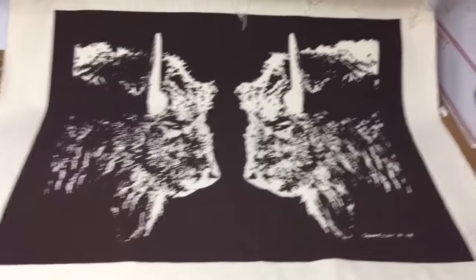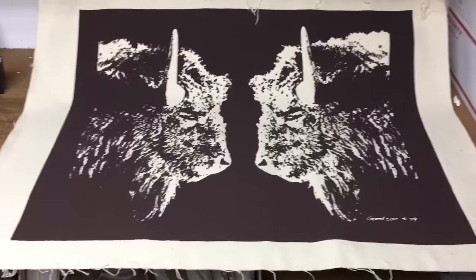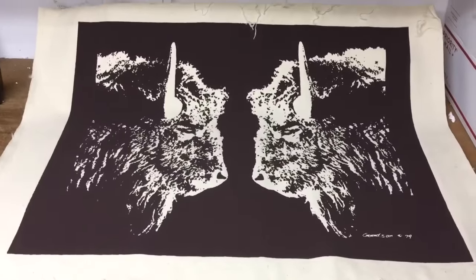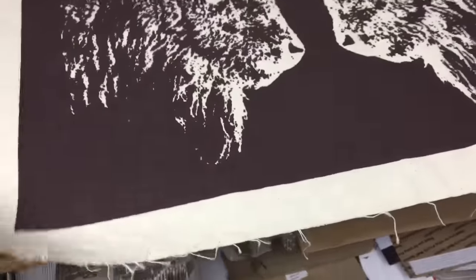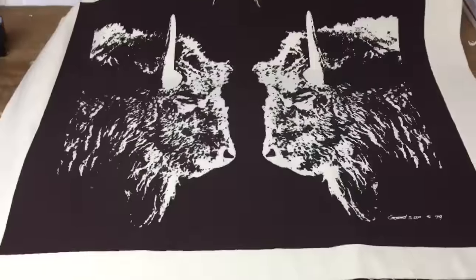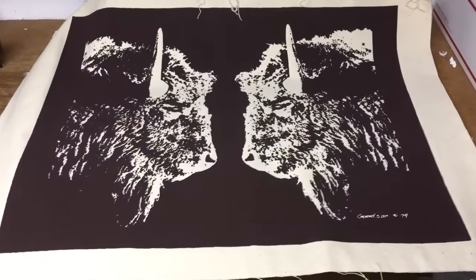I found this canvas print of two buffaloes facing off against each other in an auction box lot, so I don't really have any money into them. They're signed Goodson 1979 — interesting ragged edges on the canvas. I wasn't sure how to price them, so I just put them up for $50, and after a few months this one finally sold. I've got two more to go.